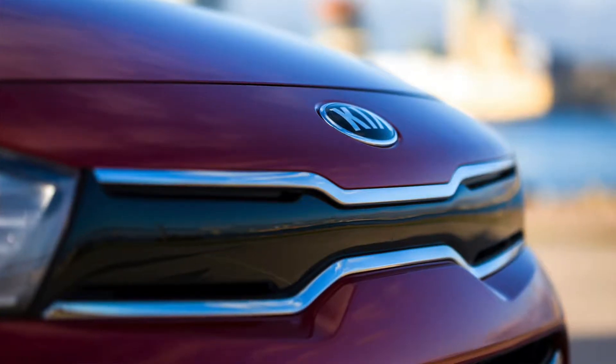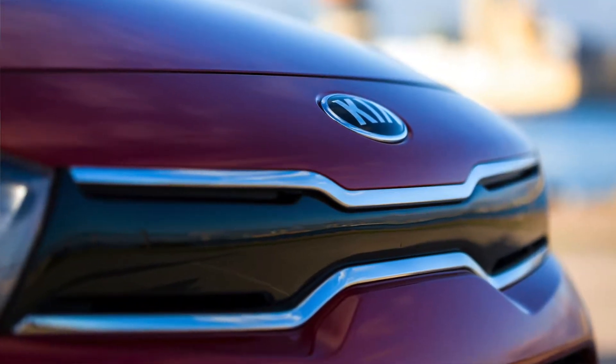Hello everybody, I'm Kyle. And I'm Everett. And today we're going to review the 2018 Kia Rio 5-door hatch.